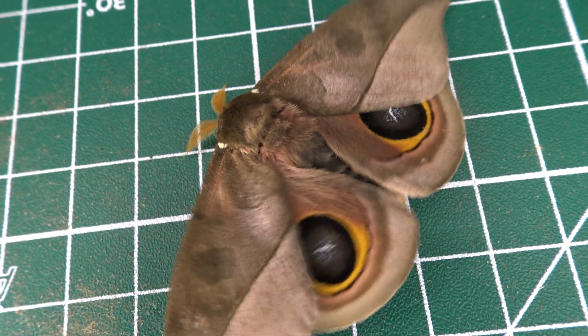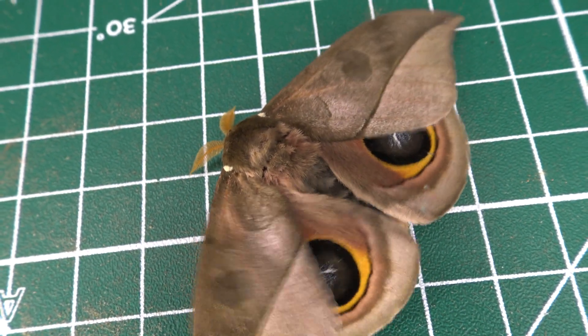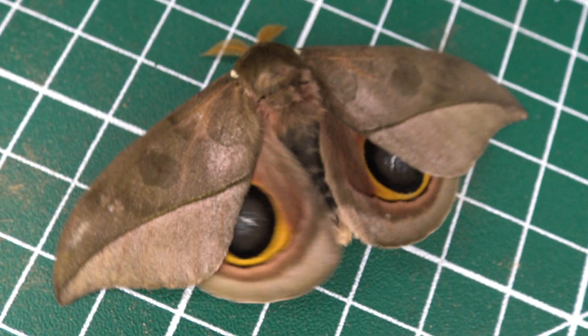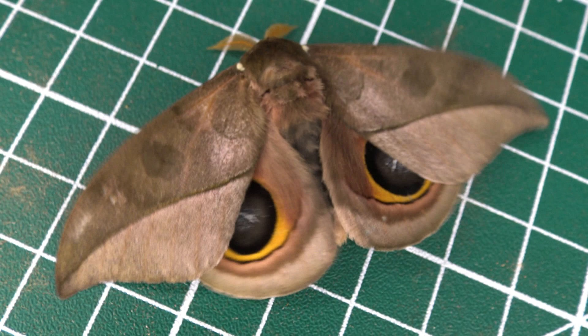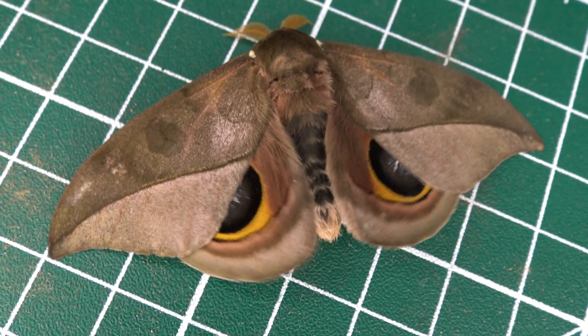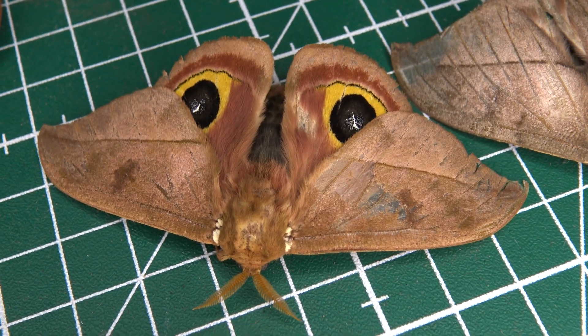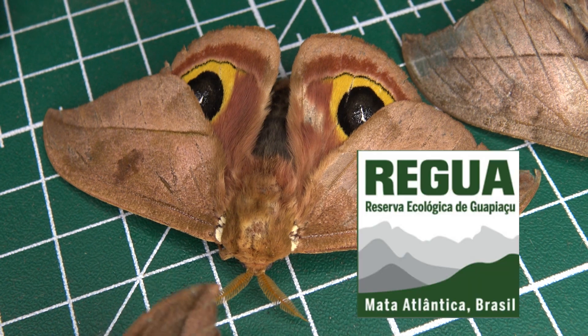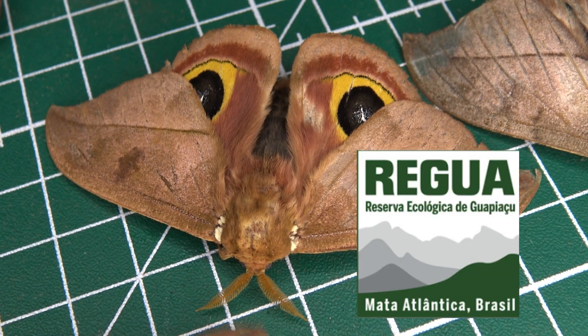Like other Saturnid moths, these insects do not feed as adults, and perish after about two weeks, having a quite limited lifespan. Both males and females flash their eye spots when bothered. This was Bart Cobbins from Regua. I study and document the local invertebrate species in this reserve, and today I just wanted to talk about Automeris melanops because there were so many this morning.